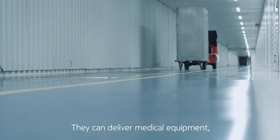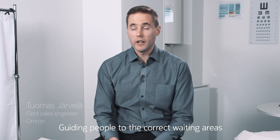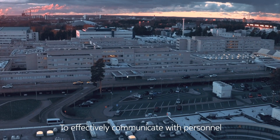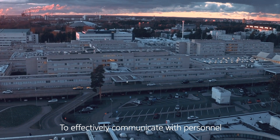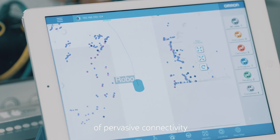The robots can deliver medical equipment and medicine from the pharmacy, as well as guide people to the correct waiting areas in the hospital. To effectively communicate with personnel and each other, the robots take advantage of pervasive connectivity.